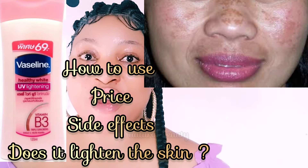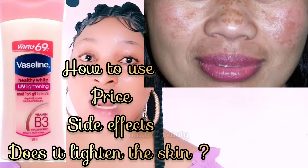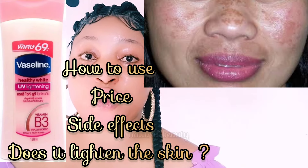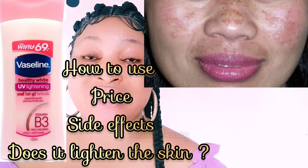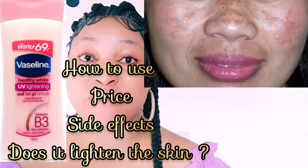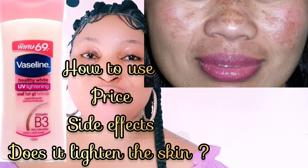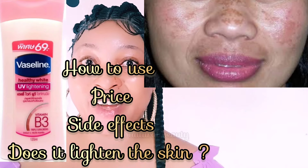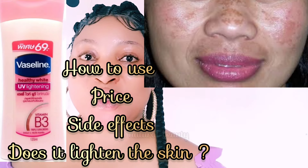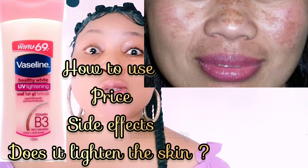It's very good for those of you that have dark marks because it helps to lighten the skin, and it's very good for skin brightening too. If you want to brighten your skin, just rub it on, massage it deeply into those areas, and you're going to see the results that you desire.